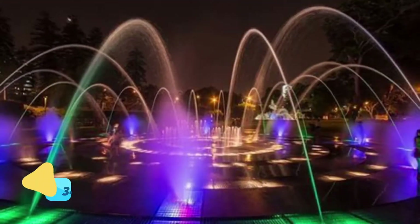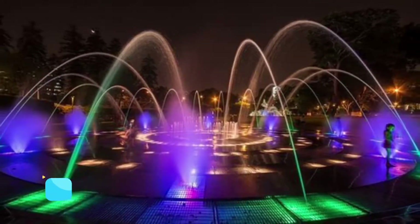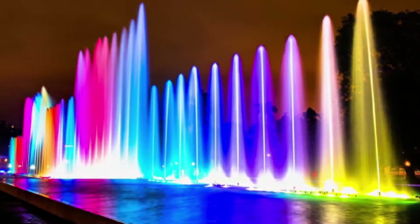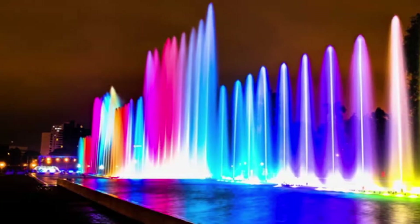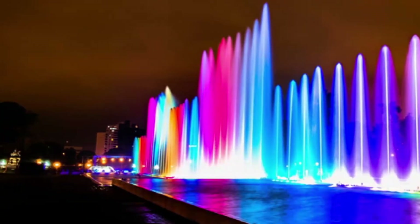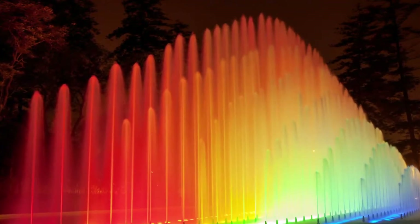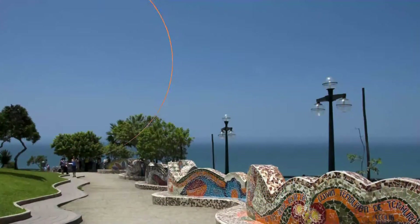Number three: Circuito Magico del Agua. The Magic Water Tour was opened in the Park of the Reserve in 2007 and within a year counted 2 million visitors. It holds the record for the largest fountain complex in the world, with 13 separate fountains. The largest, the Fuente Magica, shoots a jet of water more than 80 meters high, while the Fuente Tunnel de las Sorpresas — Tunnel of Surprises — is a 35-meter tunnel of water to walk through.